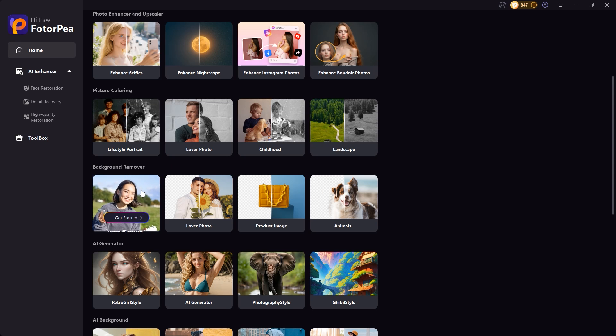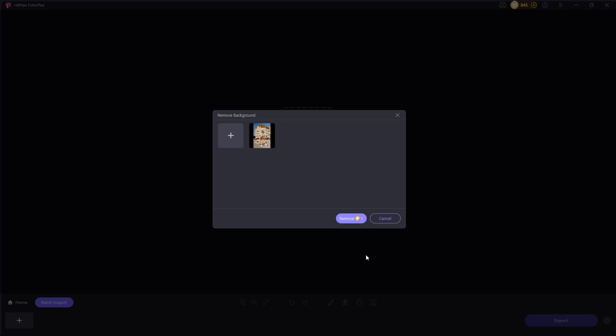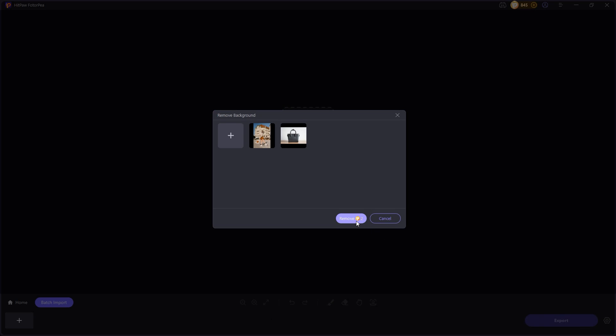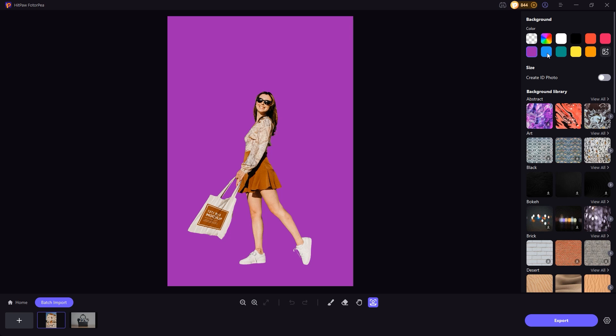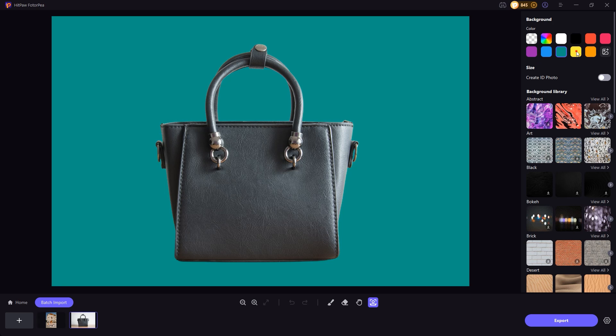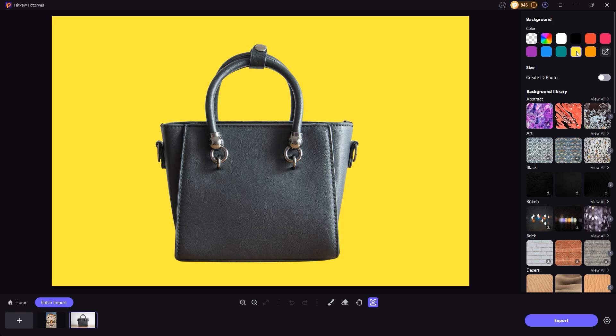Apart from the main features, it also has some handy tools, like removing backgrounds, changing them, and even erasing unwanted objects. The background removal result is spot on — nothing to complain about at all. It's not just for removing backgrounds from portraits; you can also use it to cut out product images, which is perfect for sellers who need clean product photos without having to learn any complicated editing skills.